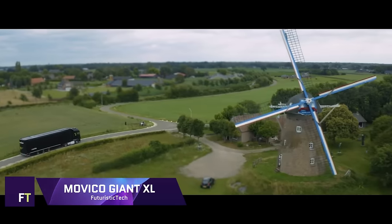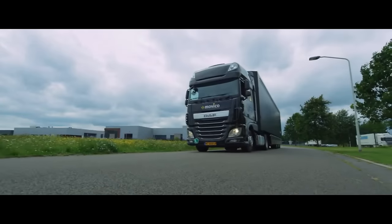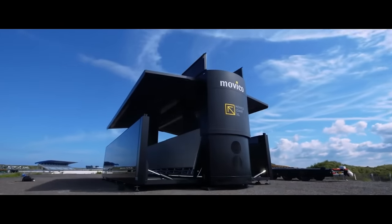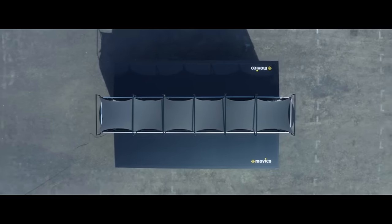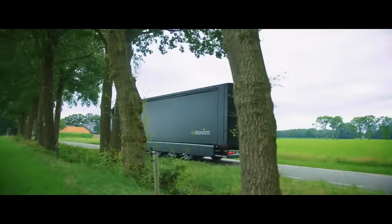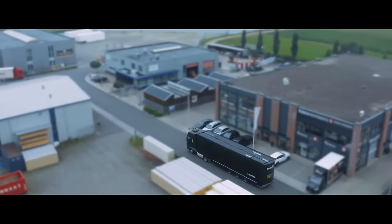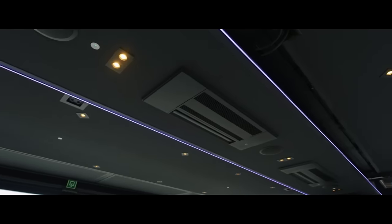Movico Giant XL — a mobile event structure that can be transformed from a container measuring 45 feet in length into a venue consisting of three levels, with a viewing deck located on the highest level. There is a net floor area of 180 square meters available in the Movico Giant XL, which is also fitted with climate control, LED lighting, and more technological features. In just three hours, it can be assembled by two sets of hands and transported in a single unit of transportation.